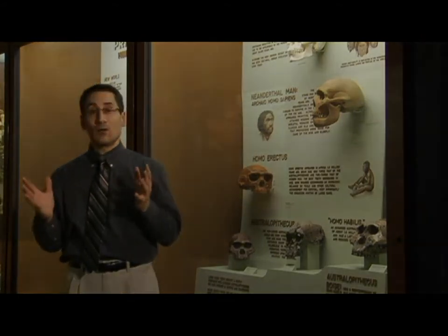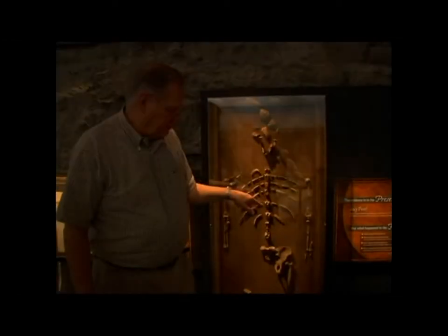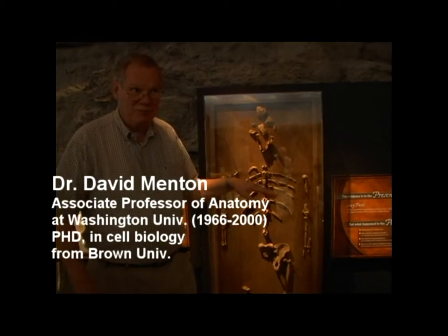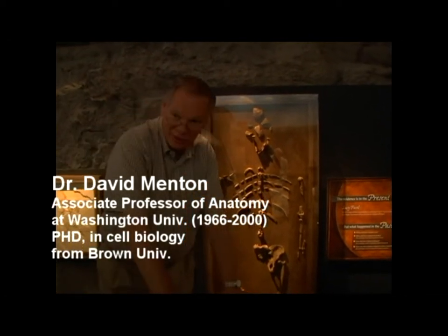At the Creation Science Museum in Florence, Kentucky, Dr. David Menton had this to say about Lucy: "We know for a fact that Lucy was a long arm knuckle walker, and that's the way she should be portrayed in the picture. She should be walking on her knuckles."